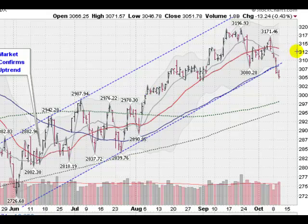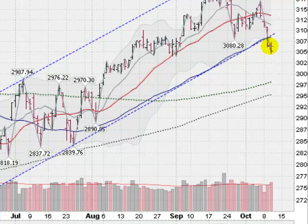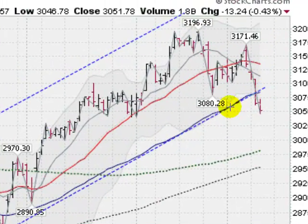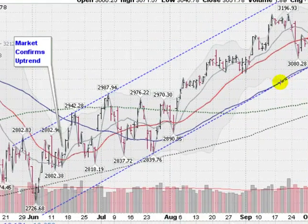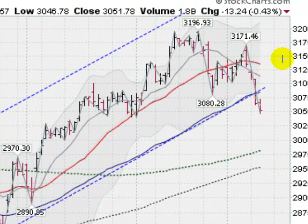Moving over to the NASDAQ composite, you can really see the damage being done here. We took out the previous break low at 30.80, got as low as 3,051.78 today, and a noticeable pickup in volume the last couple of days. There are two distribution days in a row, a pickup in volume on a down day, slicing through this 50-day moving average, also taking out this lower trend line which has been in effect all summer long. So lots of damage being done on the NASDAQ.